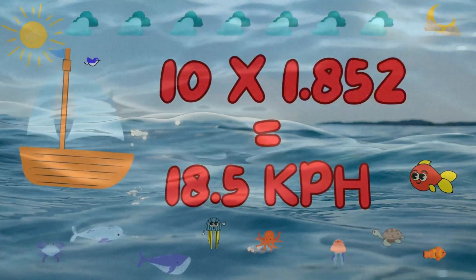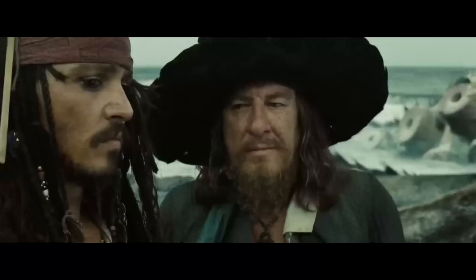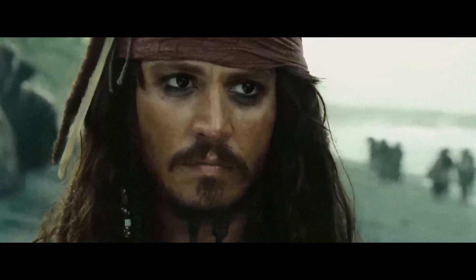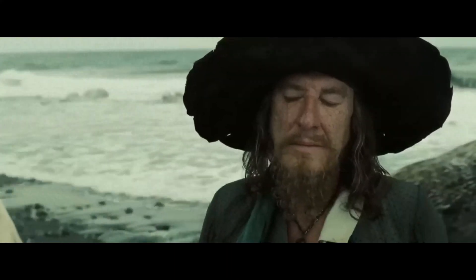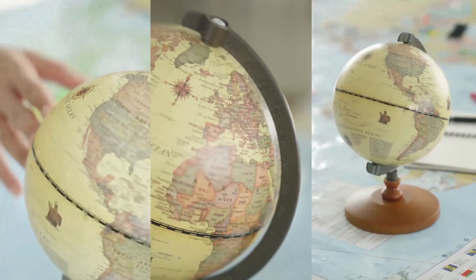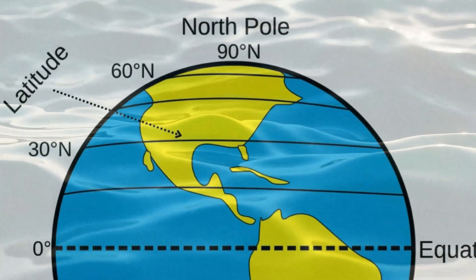Nautical miles are based on the geometry of the Earth, making them more accurate for navigation over long distances compared to statute miles. They're tied to the lines of latitude and longitude we use to navigate. On Earth, the parallels and meridians aren't going anywhere — they stay the same. Latitude and longitude are the coordinate system used to pinpoint locations on Earth, and nautical miles are closely tied to these measurements due to the Earth's geometry.